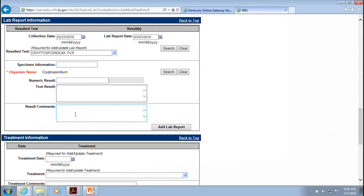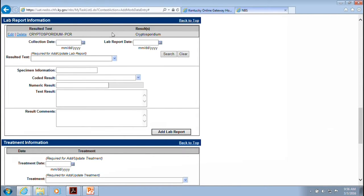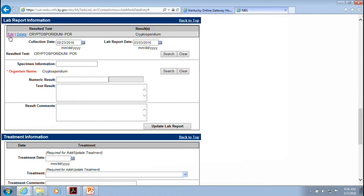There is a text result field and result comments where you can put information from the lab report that doesn't fit in the standard categories. Then click Add Lab Report and it will populate above. If you push Add Lab Report and it doesn't appear, something went wrong — either you're missing a required field and it will give an error message, or the system didn't accept it and you'll need to redo it. There is also an edit feature if you need to correct a mistake.